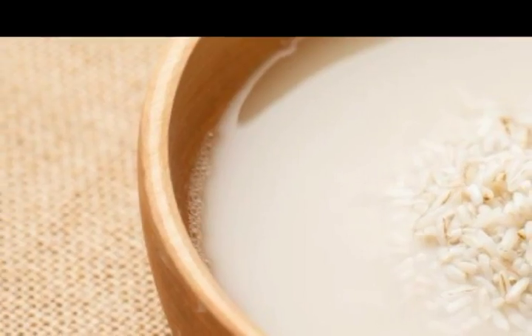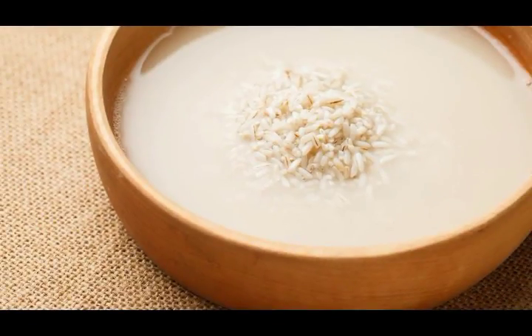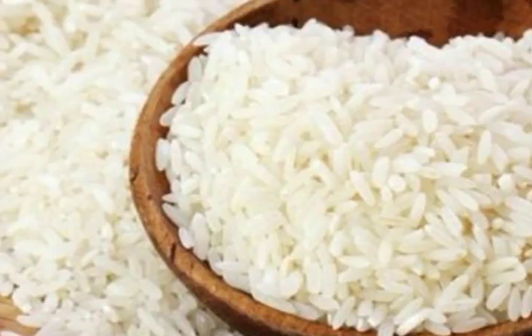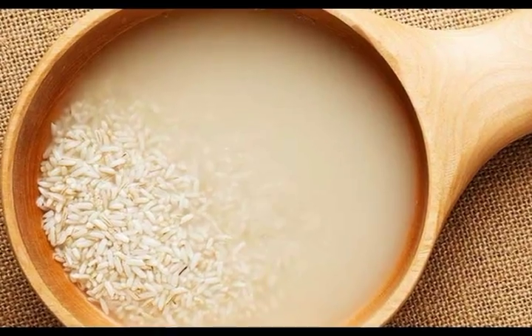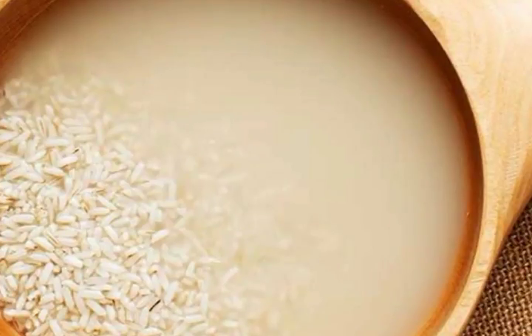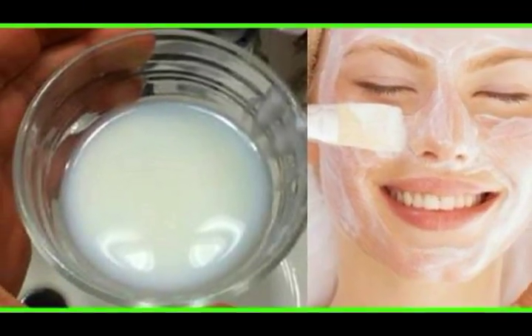Step five — wash: take the container in which you collected the rice water. When the paste is completely dry, wash your face with the rice water. If your face still feels sticky, you can use fresh water to wash it. Do not use any chemicals or soap.